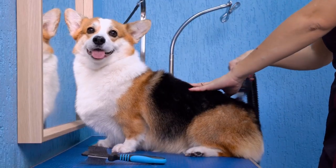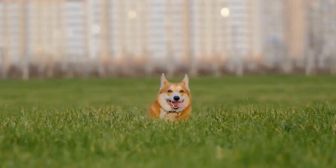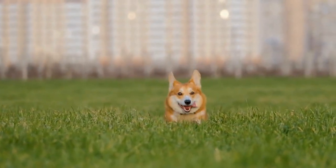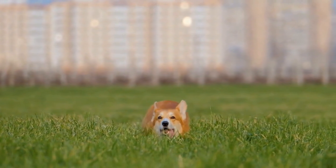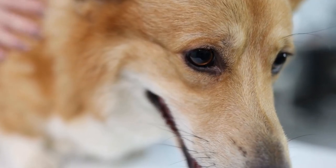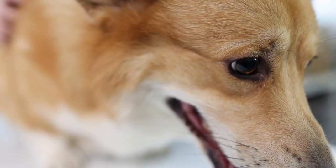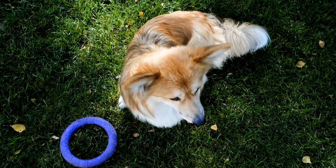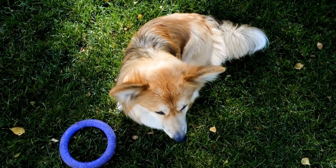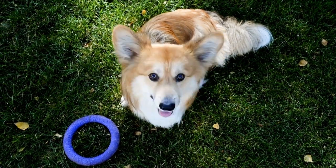When photographing Corgis, it's important to create a comfortable and relaxed environment. These dogs are known for their friendly and playful nature, so try to capture them in their happy and carefree moments. Engage with them, give them treats, and play with them to bring out their natural charm and personality. By creating a joyful and stress-free atmosphere, you will be able to capture the essence of these delightful dogs in your photographs.